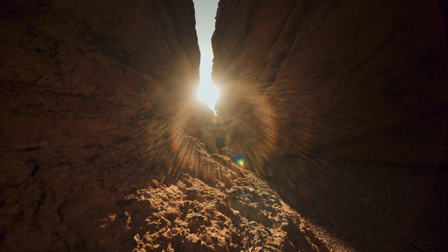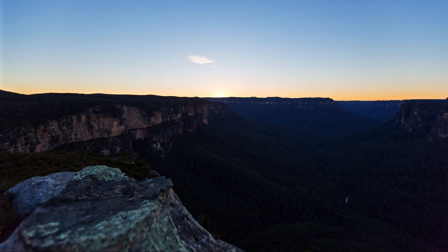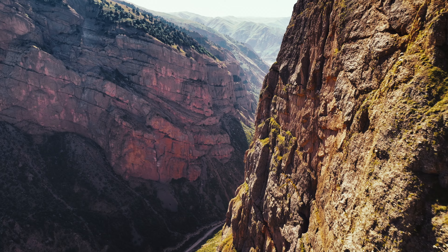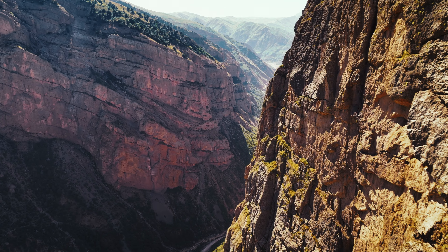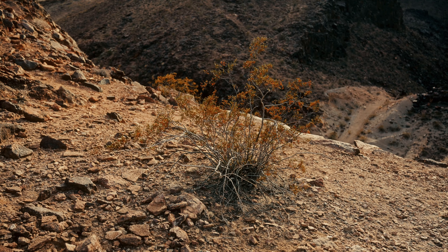Tip number one: use the sun. During the day, the sun's position can help you determine direction. As we all know, the sun rises in the east and sets in the west, and around midday it's roughly in the south. Alan and Iris used the position of the sun to keep moving in the direction they believed would lead them to safety.